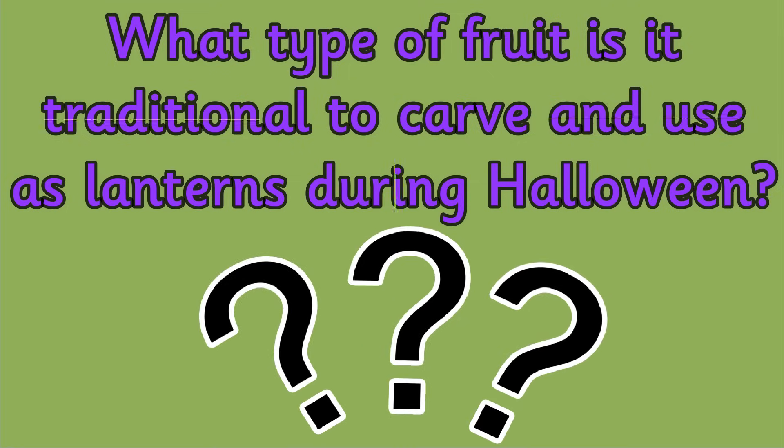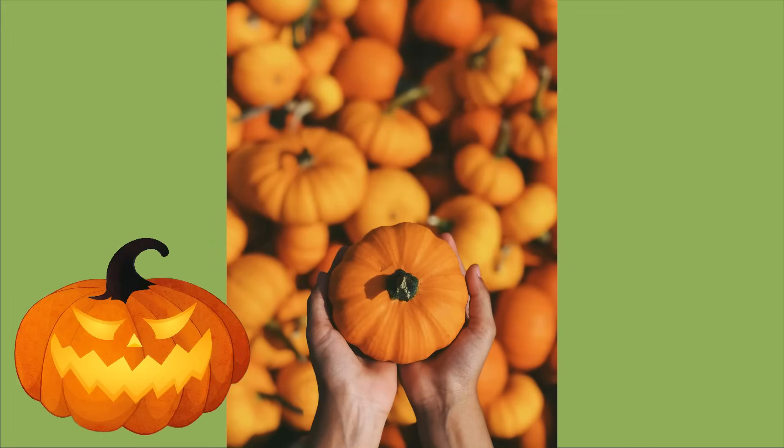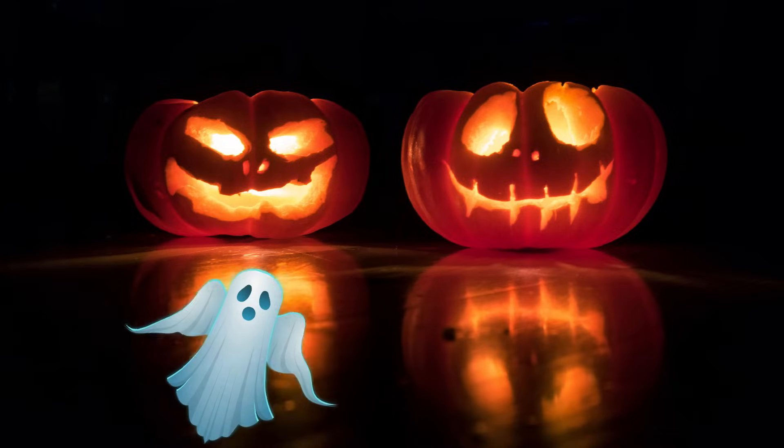The answer is a pumpkin. This tradition started hundreds of years ago in Ireland as a way of scaring away evil spirits.